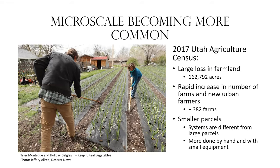If we look at the 2017 Utah Agricultural Census, we see a large loss in our farmland. Between 2012 to 2017, we lost over 160,000 acres in farmland. But we also saw a rapid increase in the number of farms and new urban farmers in Utah. Despite that farm acreage loss, we saw 380-plus new farms arise. That means people are interested in agriculture and wanting to grow food on a smaller scale.